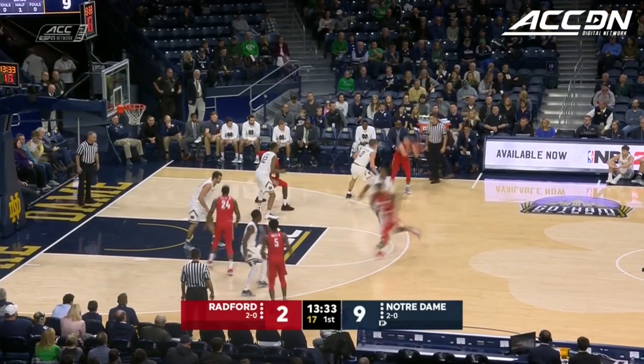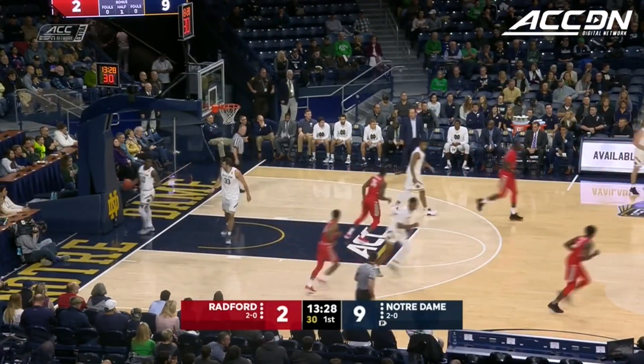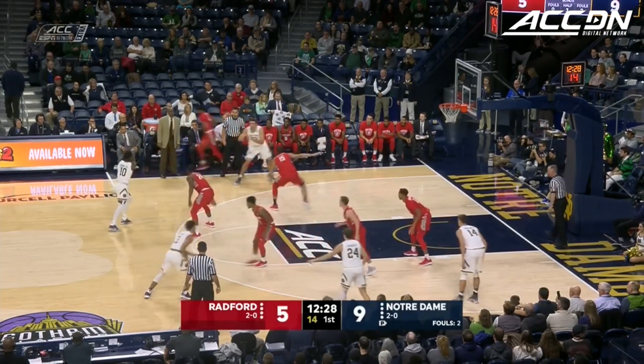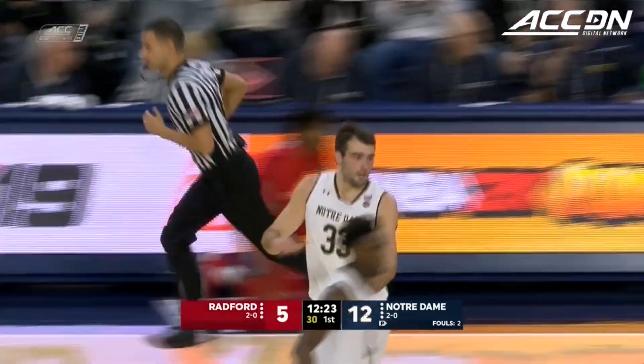An experienced team that knows how to utilize the transition game. Tanner tries a long three — that one's good. All three of those freshmen. Great movement again, and again the swing offense here. Here's Mooney, tries number four and hits number four.